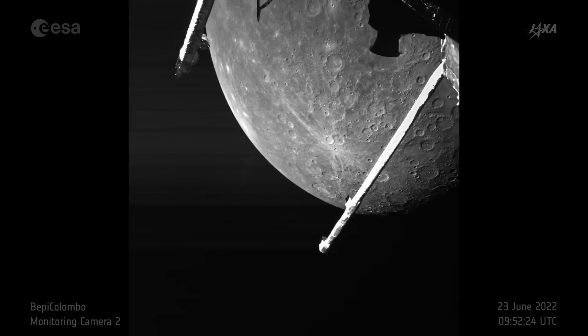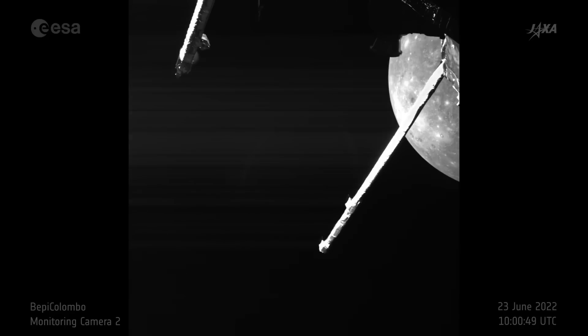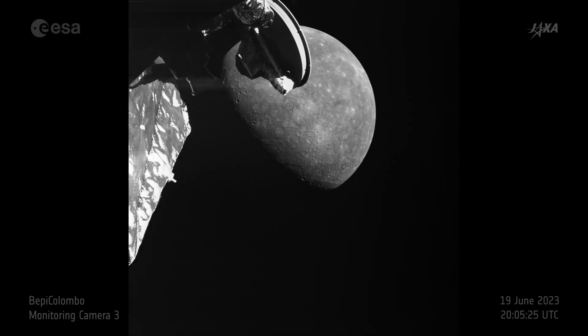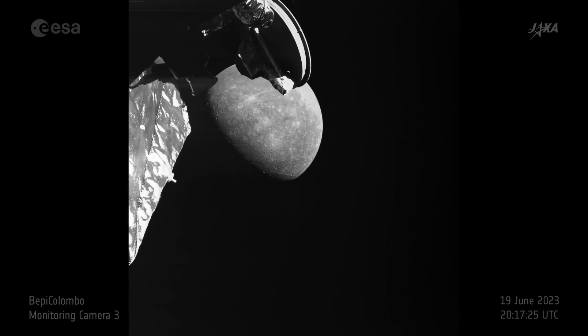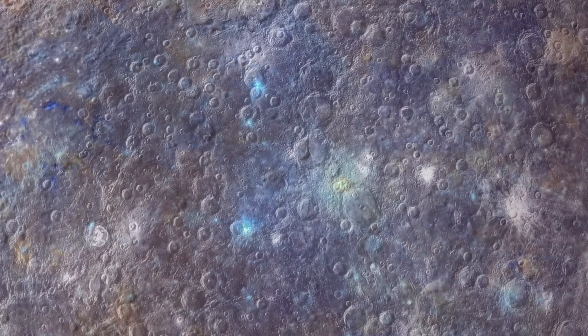Those cameras provide black-and-white snapshots with a resolution of 1024x1024 pixels. While impressive, the real show is yet to come. BepiColombo's main science camera, currently shielded during the spacecraft's journey, is expected to deliver much higher resolution images once it reaches orbit, offering an even more detailed look at Mercury's mysterious surface.